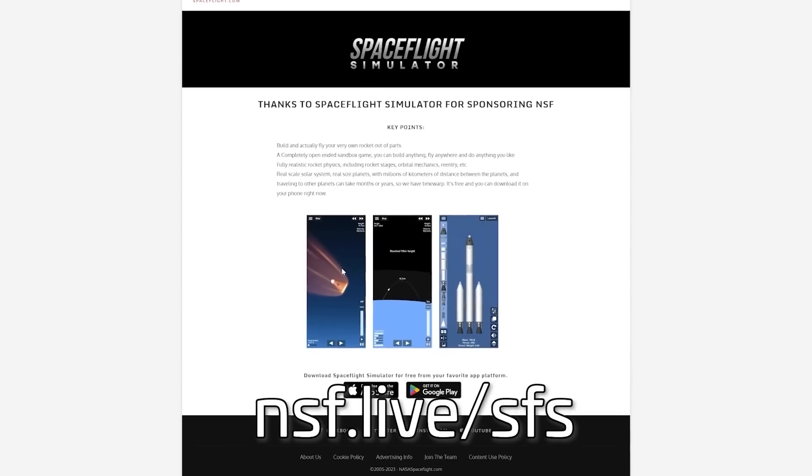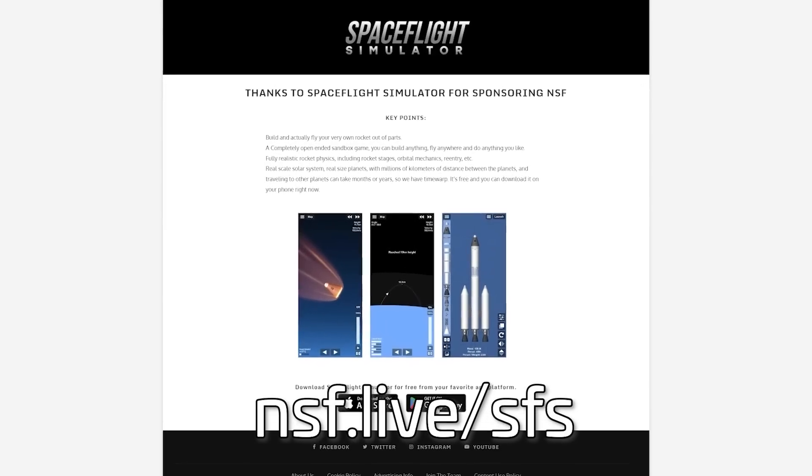Alright, that's it for this week. Thanks again to Space Flight Simulator for sponsoring this video — be sure to download the app for free by clicking the link in the description and clicking through to your favorite app store. Soon you'll be building realistic rockets and flying anywhere you like. Thanks for watching, and as always, be excellent to each other.